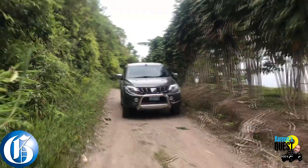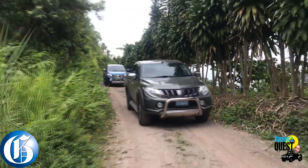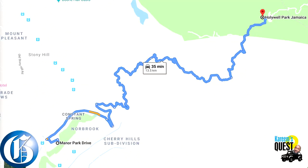Today I'm doing a very special Kareem's Quest where I'm taking a Mitsubishi L200 2020 from Norbrook up to Hollywell. So I'm testing out the four-wheel drive features of the vehicle.